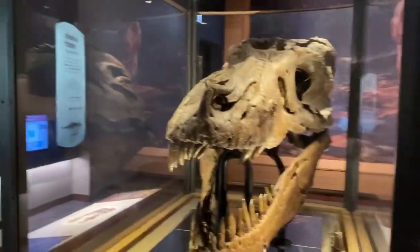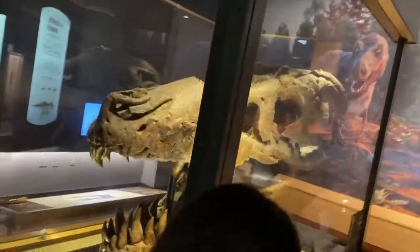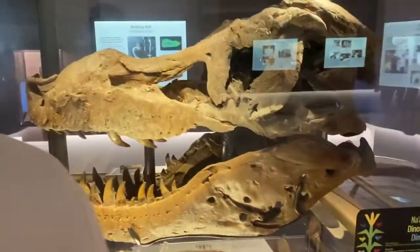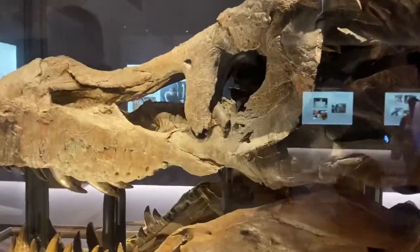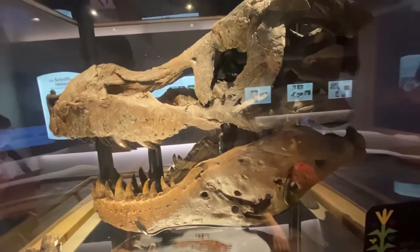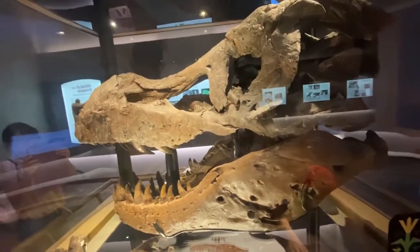Sue the T-Rex is in the Chicago Field Museum of Natural History. Her head is not with the rest of her skeleton because scientists need to access the skull for further study. And it was deformed during fossilization.